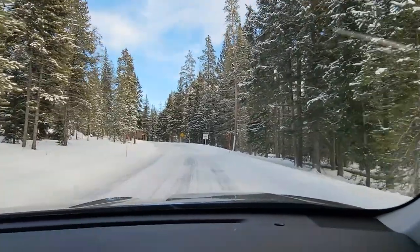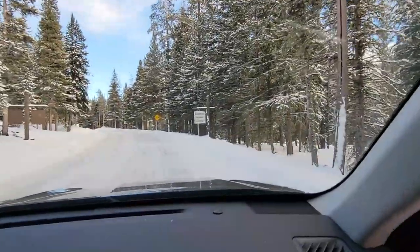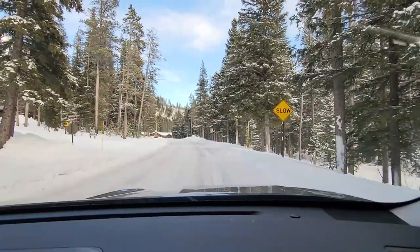This is our Beartooth Highway closed, it says. Surprise. We could go around the barriers and try our luck.